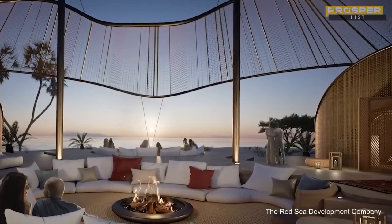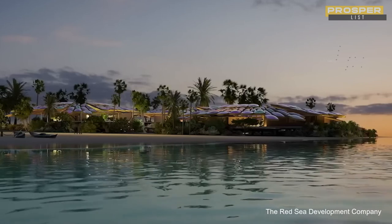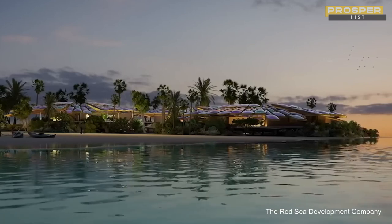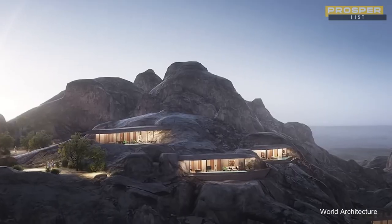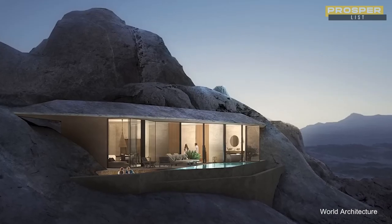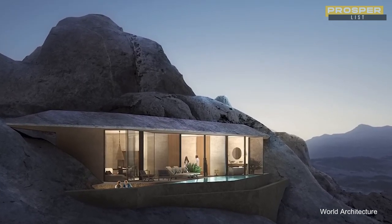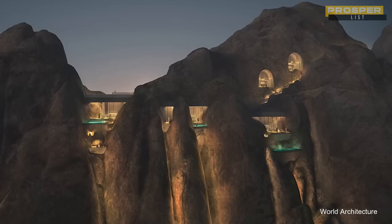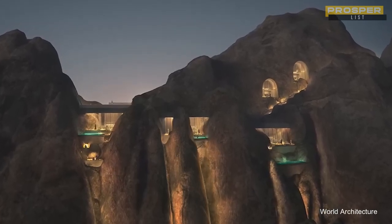The Desert Rock part of the construction is actually built into the side of a mountain. The 48 villas and 1,200 rooms will blend in with the hard rocks. To reduce the negative effects of the construction as much as possible, most of the materials used will be recycled from the site. To keep guests from being bothered by noise and light pollution, the access roads into the Desert Rock and the hotel rooms are concealed by the building's design.